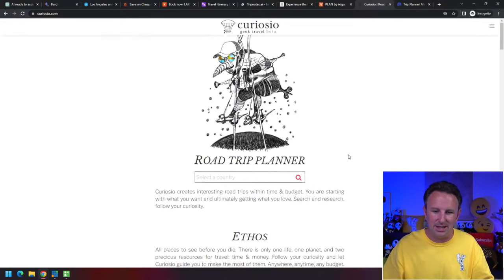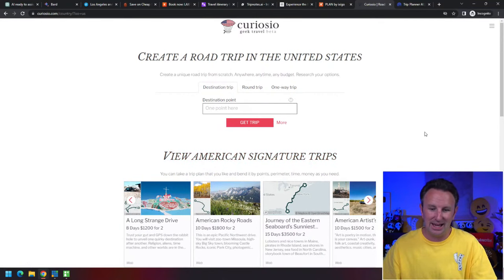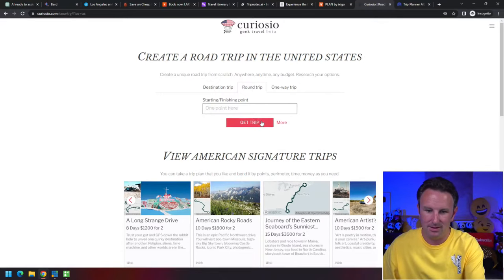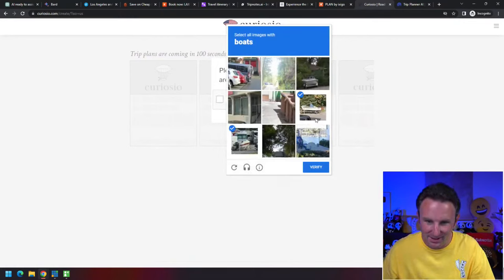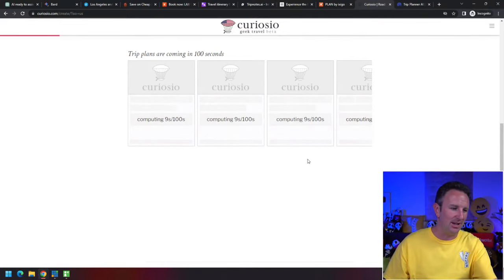This one called Curioso is unique because it helps you plan a road trip — it's an AI tool specifically for road trips. Let's say you're looking to do a road trip in the United States. There are some pre-defined ones, but let's put in a starting point of Santa Monica. After passing a bot verification, trip plans are coming in 100 seconds — that's a long time. We'll take a couple of questions while it comes back with our plan.